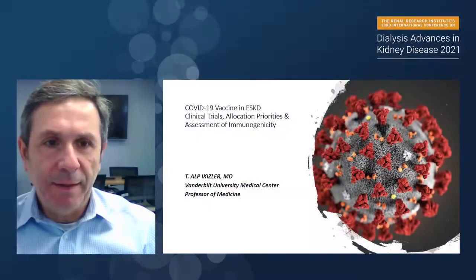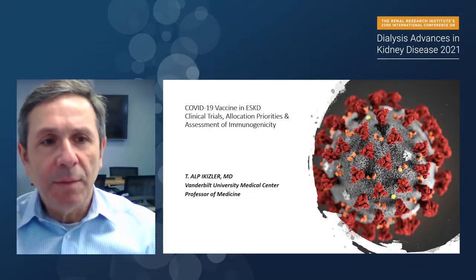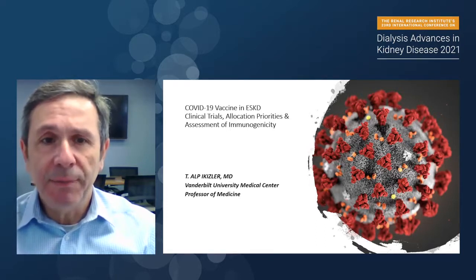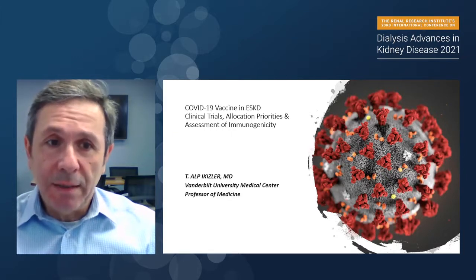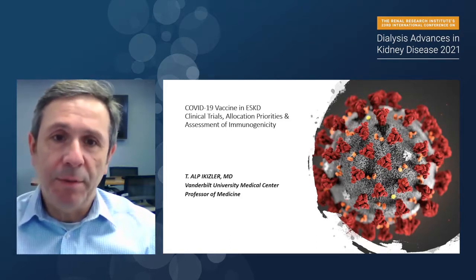Hi everybody, thanks for joining. Over the next 25-30 minutes, I'll be talking about the COVID-19 vaccines in patients with end-stage kidney disease, specifically ones on maintenance dialysis and ones with a functioning kidney transplant. I will discuss clinical trials, allocation priorities, and assessment of immunogenicity in this patient population.